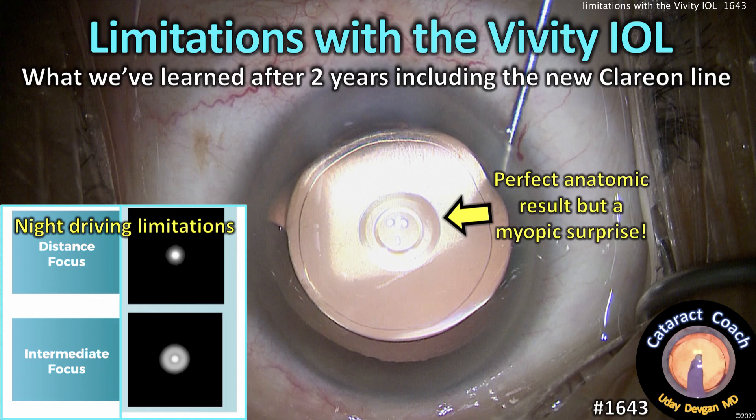CataractCoach.com: Limitations of the Alcon Vividi Extended Depth of Focus Lens. What have we learned after two years of using this lens? I've used this lens extensively for at least two years, lots of patients, a lot of early experience. I've made videos of it before and I've been happy with it, but there are certainly some limitations.